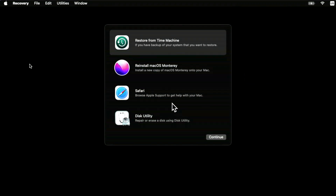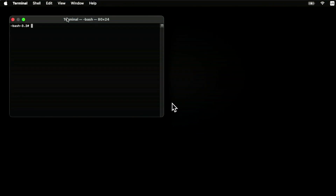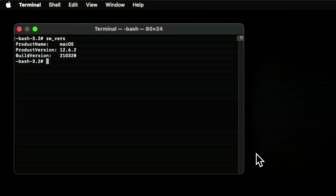I booted a MacBook Pro 13-inch into recovery to check, going to Utilities > Terminal and running 'sw_vers' to check the build version. The recovery environment is now at 12.6.2, which may explain that extra download size. I'm going to start tracking the recovery OS version, since in previous updates it had stayed at 12.1 across multiple releases unless Apple needed to change something.